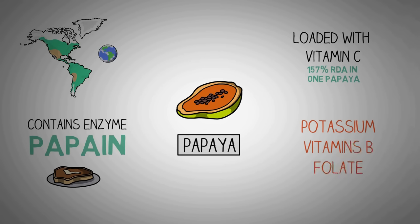Papayas have decent amounts of potassium, vitamin B, and folate, all of which are beneficial to your immune system. It also contains decent amounts of other antioxidants and vitamin A. All these vitamins and antioxidants make it a great fruit for boosting your immunity.